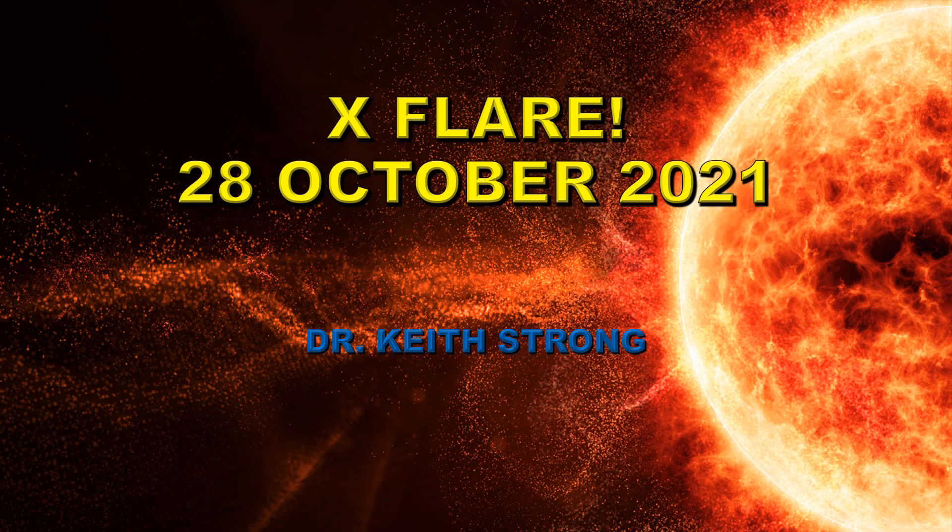Welcome. On October 28th, we had an X flare. X flares are relatively rare on the Sun. They are the largest class of flares that NOAA recognizes, and they are 10,000 times brighter than the smallest class.